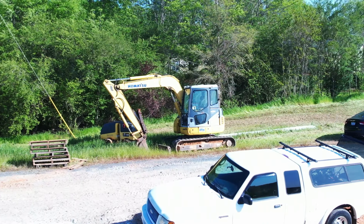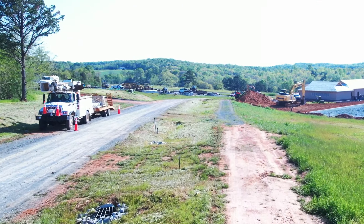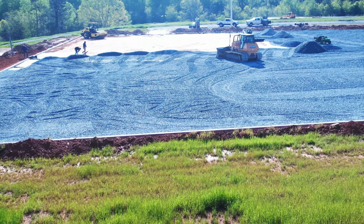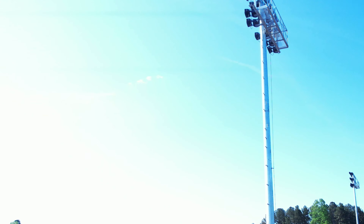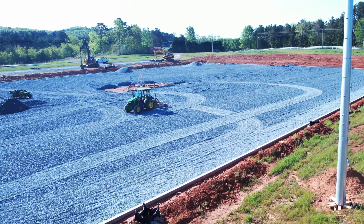As we turn and fly into the area, we see here at the first championship ball field on the right, work is really coming along. They have the ground prepared, and notice right here — light poles have started to be erected. They're going to be able to play ball at night.